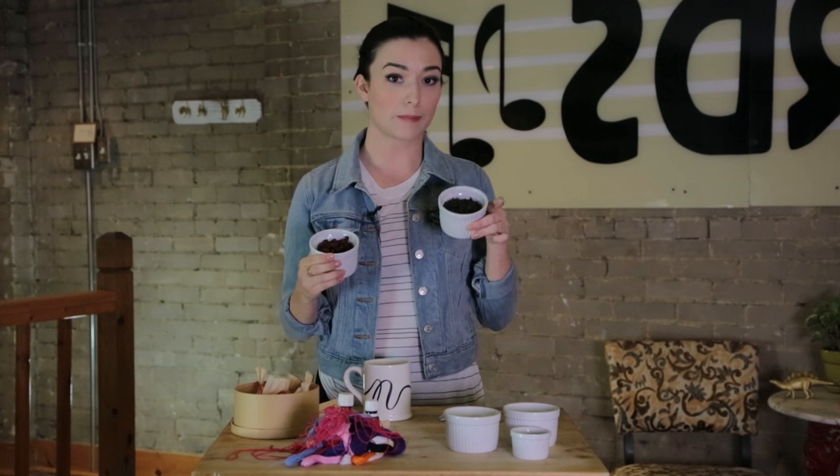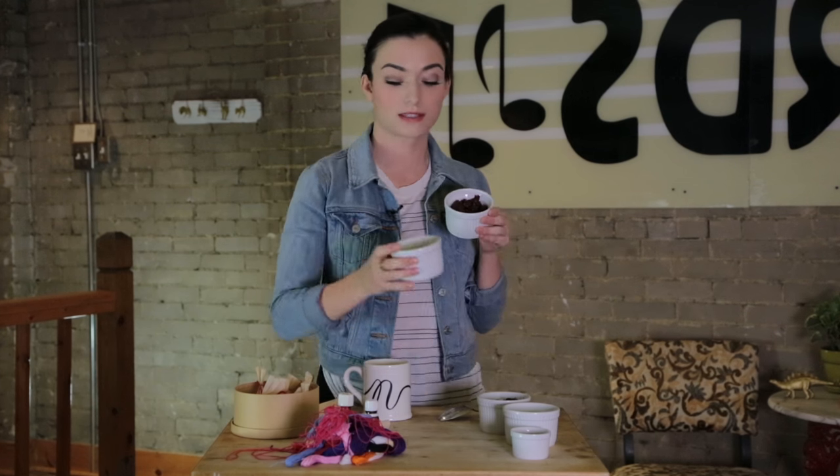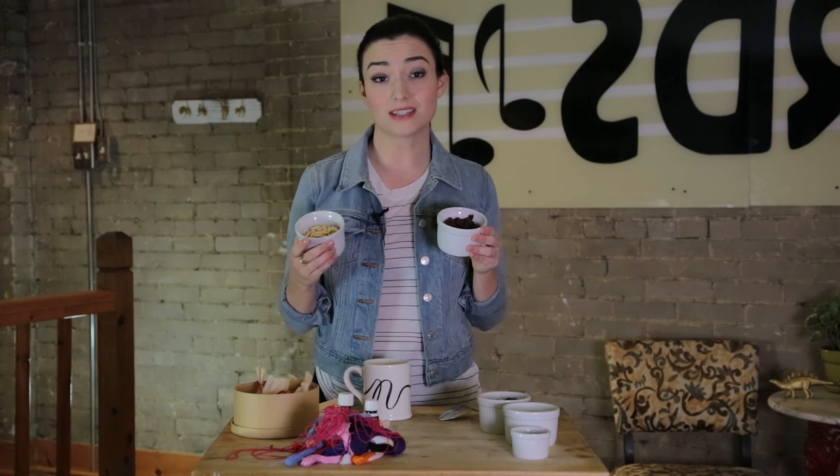I'll get a base tea, like a black tea or a green tea, and then I'll add things like cranberries, slivered almonds, coconut — whatever you want. It might be disgusting, it might be delicious. That's part of the fun.